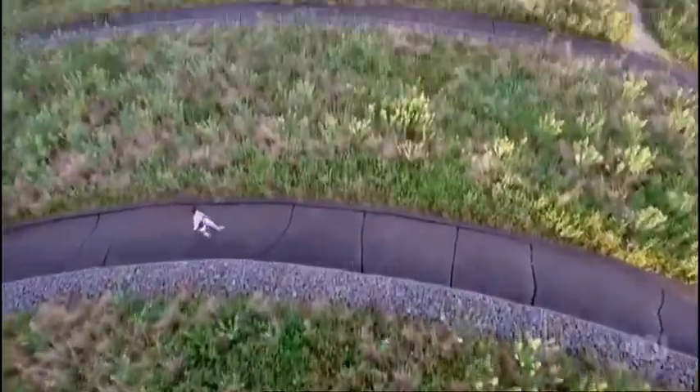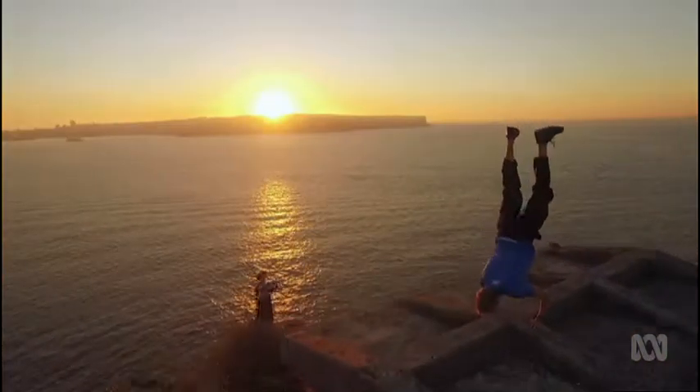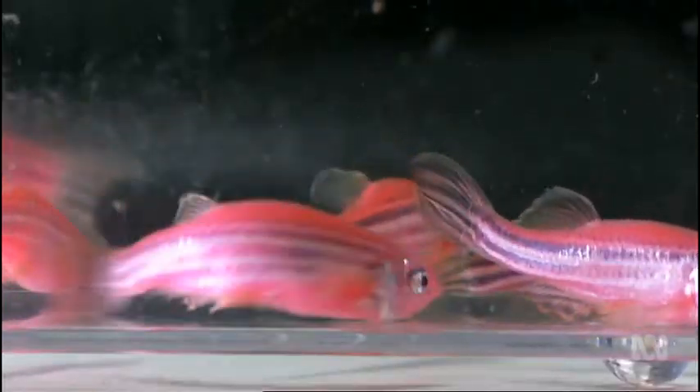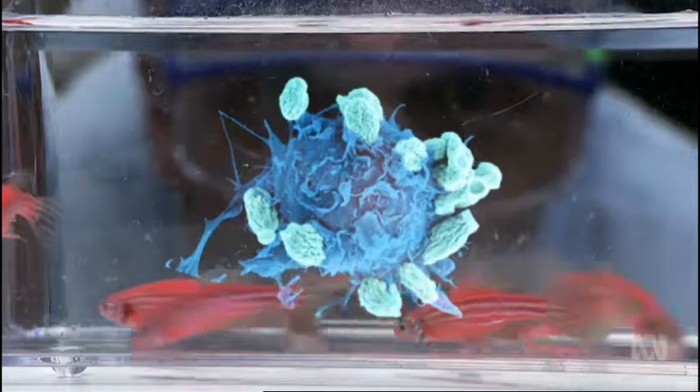All living things, plant or animal, are made up of cells — from the biggest and most complex organisms to the tiniest of creatures. The cell is the basic building block of life. There are so many things we don't understand about how a cell works. I always make the analogy to the solar system — we're all interested in how the solar system works, and yet we still don't understand all those mysteries of the cell.